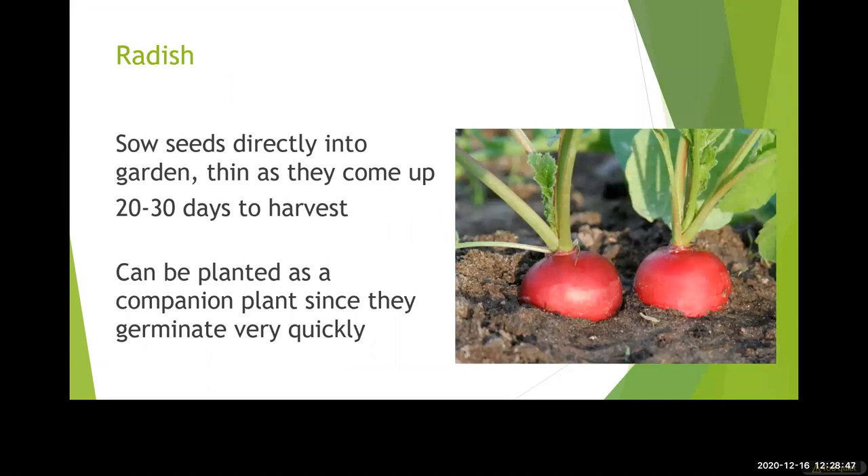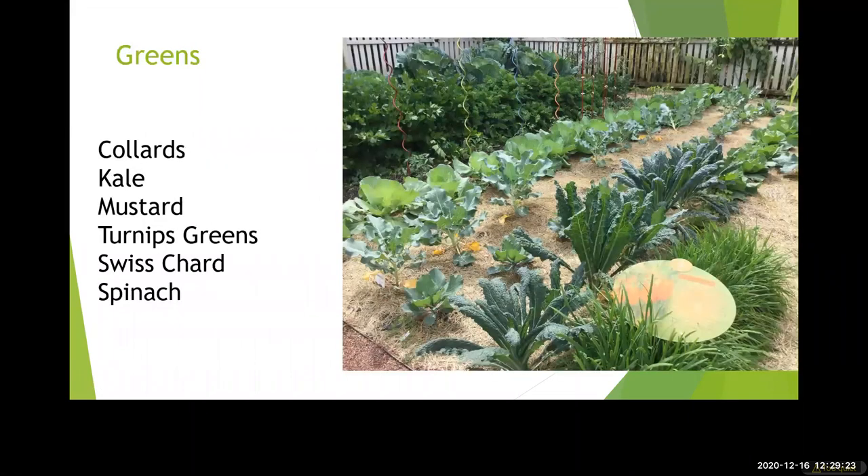Conversely, radishes don't take up much space at all and they germinate really quickly. They're a great plant to put in with lots of other different plants as a companion plant, because they produce so quickly — about 20 to 30 days from harvest. A good companion plant would be something that takes 80 to 100 days from harvest, because you can have two crops growing at the same time. You can sow seeds of radish directly into the landscape.